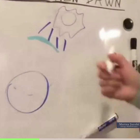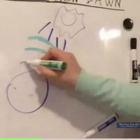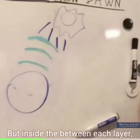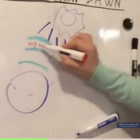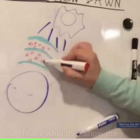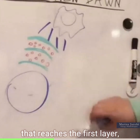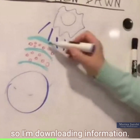That shield is in three layers, protecting this from coming in. Inside, between each layer, there are very tiny particles — that's what they show me. When it reaches the first layer, if anything penetrates — they're explaining this to me now, so I'm downloading information.